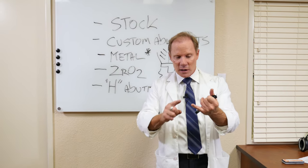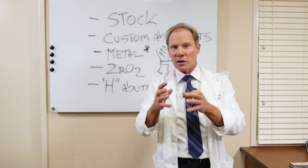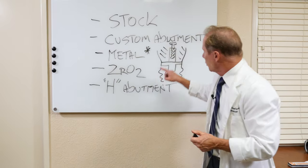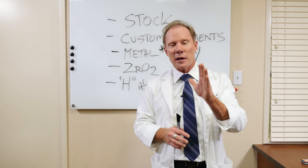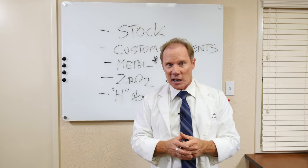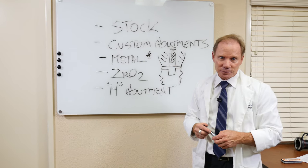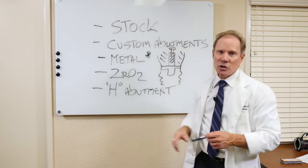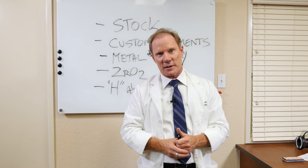The advantage of lithium disilicate is it can be dentin shaded — in fact, the number of shades we can fabricate it in is really unlimited. Also, lithium disilicate, when etched in the laboratory with hydrofluoric acid, is very bondable. So if we have short clinical crown height or the implant is angled such that the abutment doesn't have a lot of natural retention, at Keating we'll go ahead and etch this abutment, and then you can bond a veneer or a very thin all-ceramic crown to that abutment.